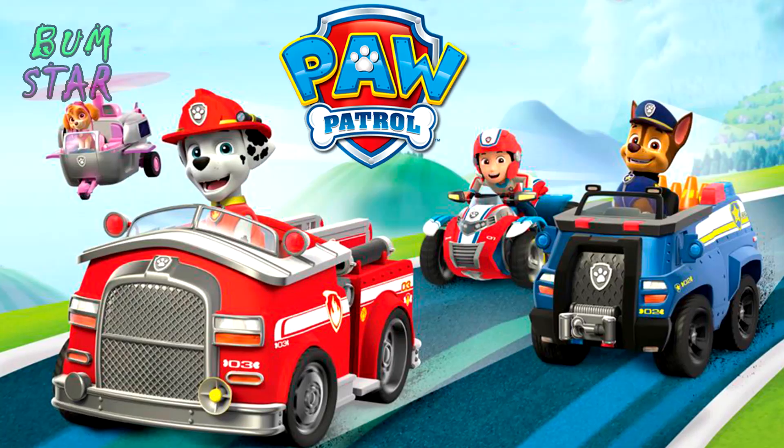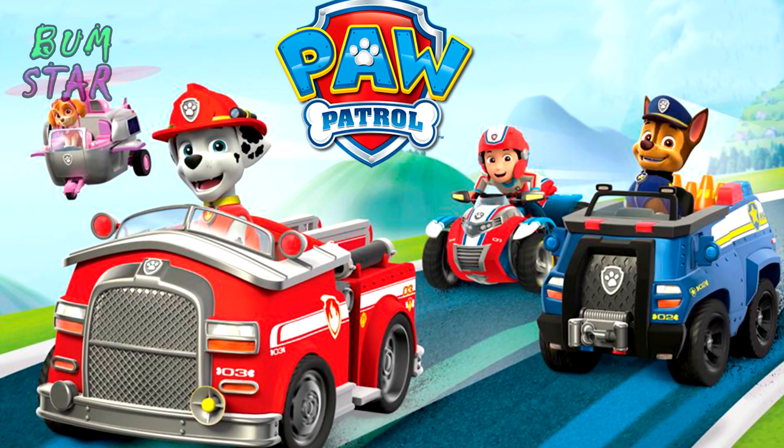Hi guys! Today we have a very interesting video: Paw Patrol cars in real life. Let's go!